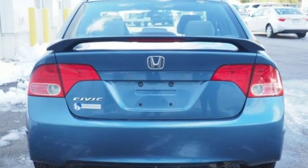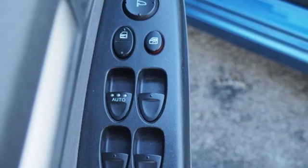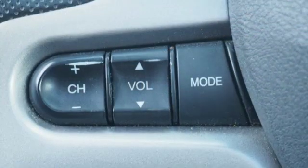Manual transmission, power sliding and tilting sunroof, gas pressurized shocks, and an inline four-cylinder engine.